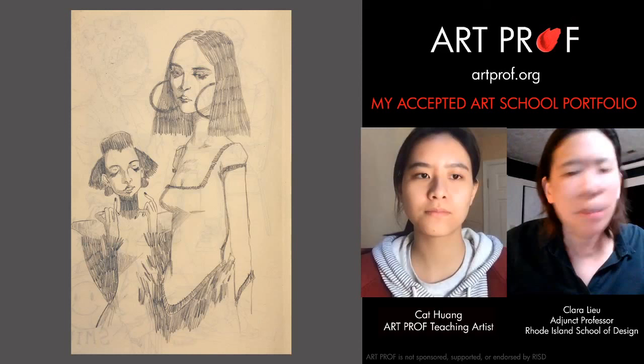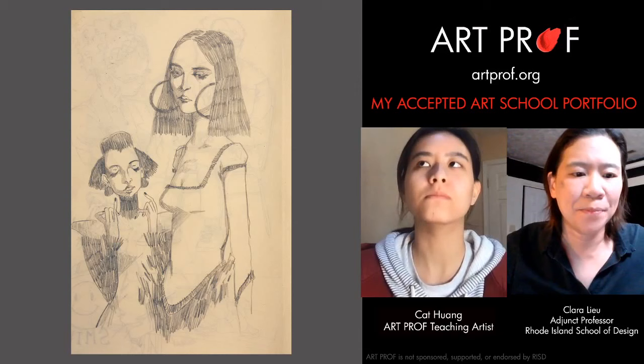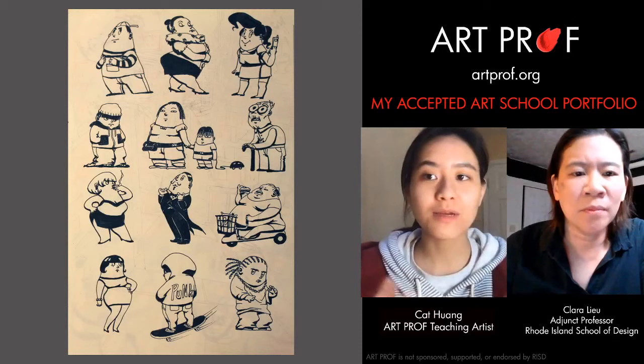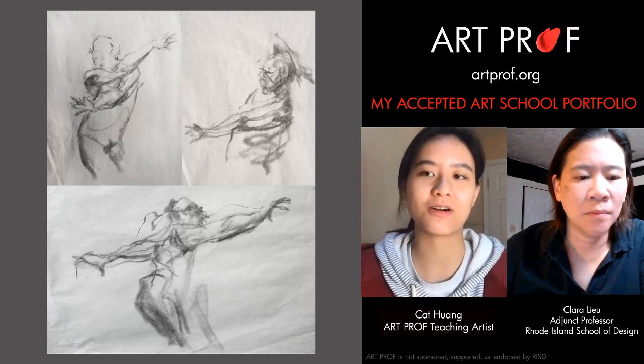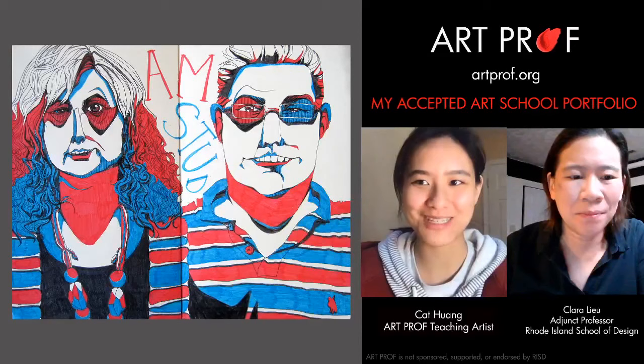Kat, how did you get started? Were you working totally by yourself? Were you taking an art class at your high school? My high school did have an art program, so I did take art classes. In the end, I was taking AP Art — Advanced Placement Art. I did have a lot of classmates around me, but in terms of seriously applying to art school, I was the only one who was serious about it. Some friends were applying just for fun, but they were mostly applying to STEM schools.